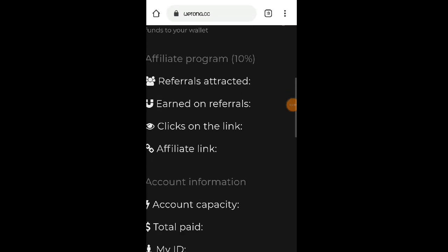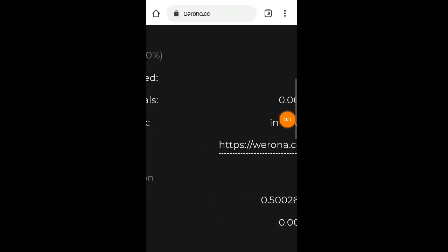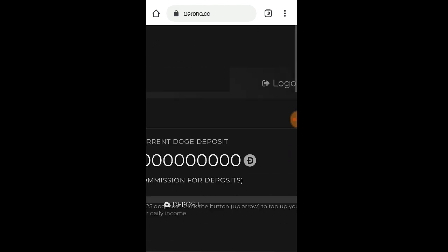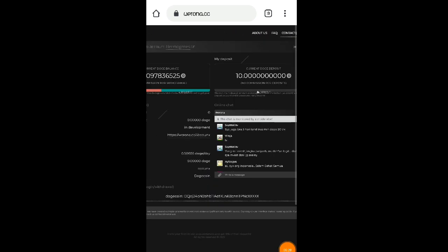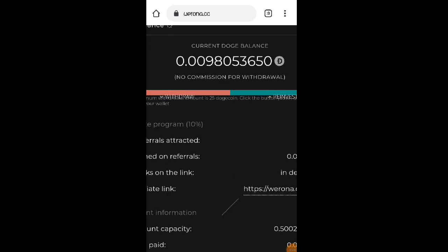Kung mag-invite naman po kayo ng friends, meron po silang affiliate link — yan po yung affiliate link ninyo. At meron po silang FAQ sa website kung may mga katanungan kayo about sa website. Meron din po silang contact support — kung may mga problema kayo na hindi nyo ma-open yung account, contact nyo lang po yung support nila.